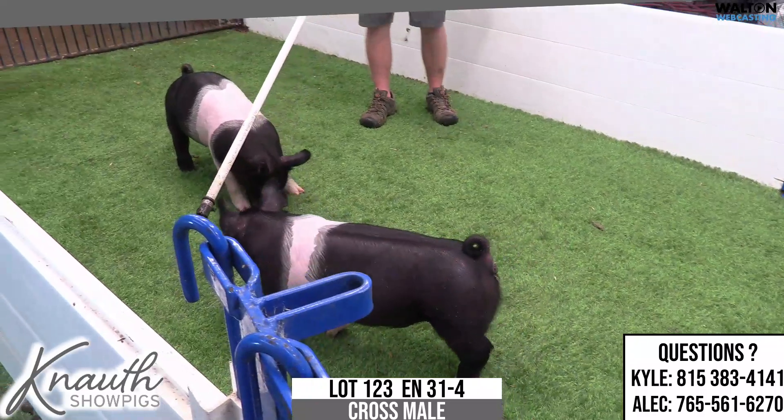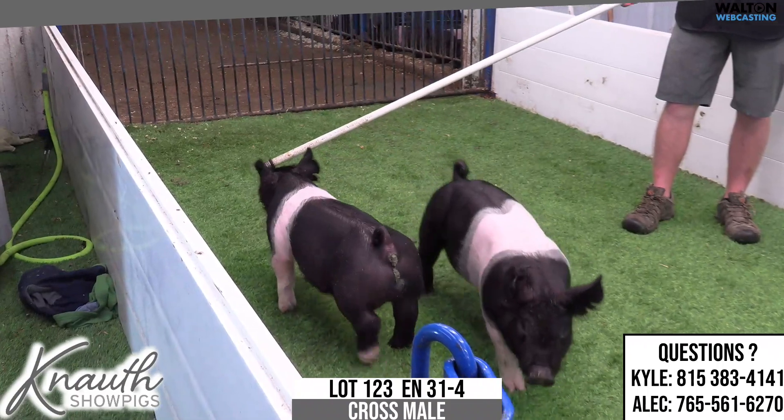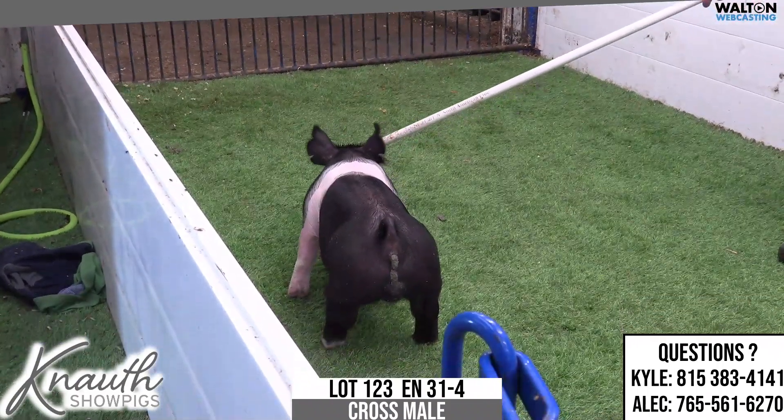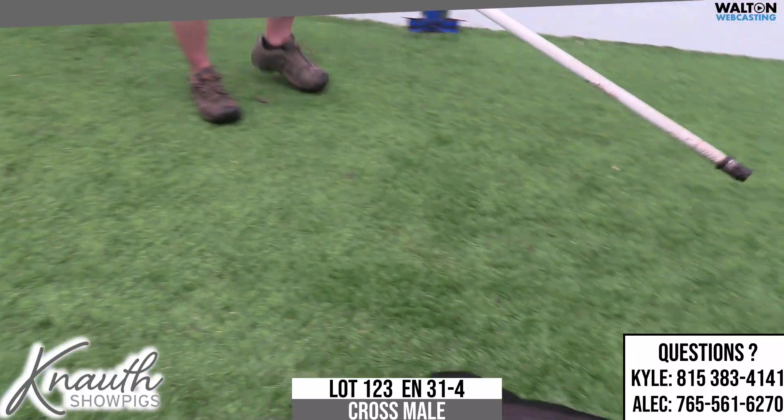She usually gets one of those far-reaching boars, and we felt Buckle Up was that. We think this 31-4 has got a chance to be a big-time barrow prospect or a boar prospect for somebody — the type and kind of barrows that we raise that win big-time shows.